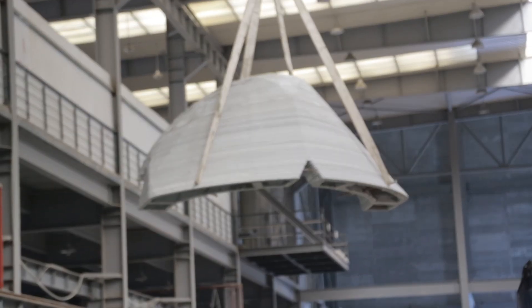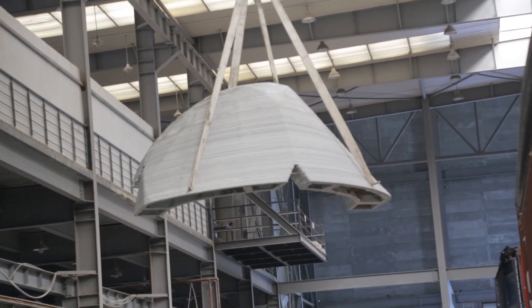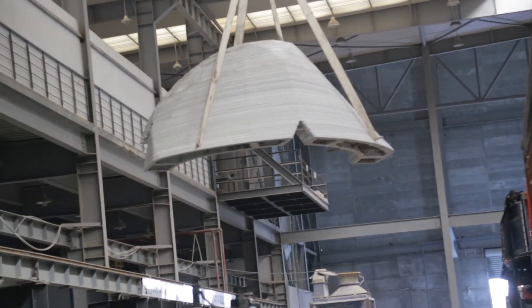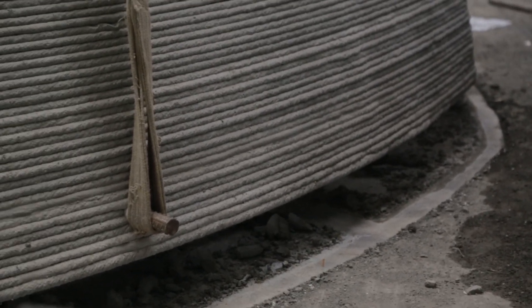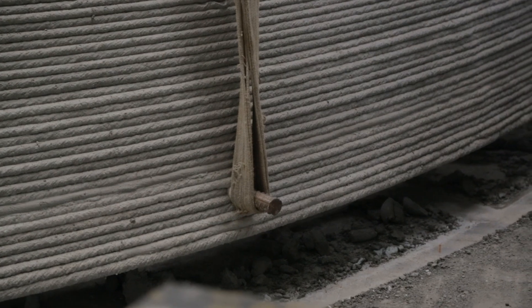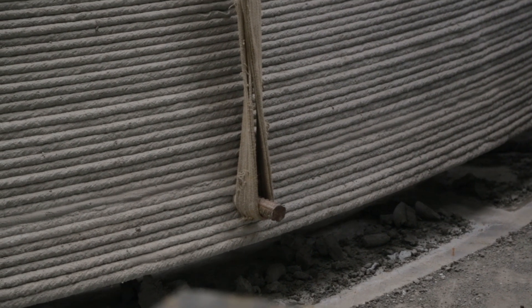The 3D-printed house adopts a modular printing scheme, which is mainly divided into four units: the bottom, wall, and roof. Following the building structure design and programming, factory printing is used for unit production and construction to reduce working procedures, streamline the managing process, and improve efficiency.